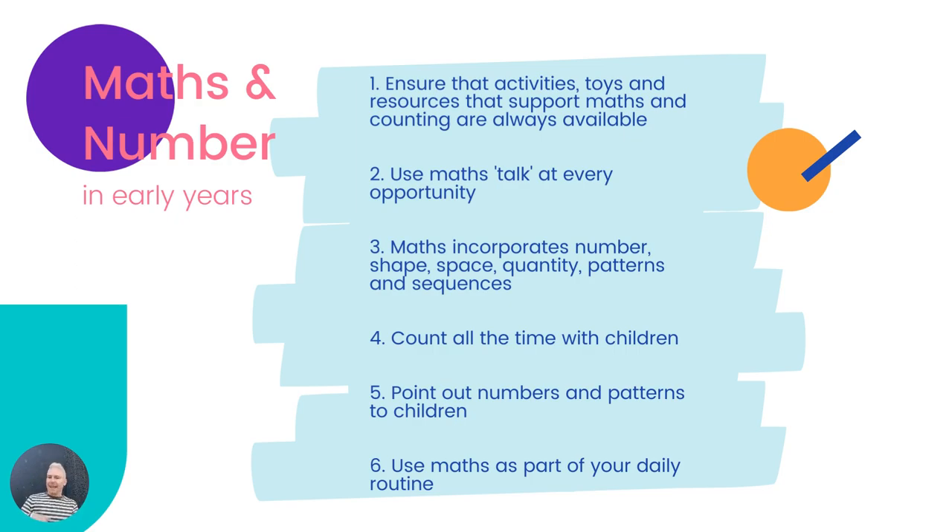Whether that be counting when you're cutting apples with the children: 'I've sliced the apple. How many pieces have I cut it into? One piece, two pieces, three — or I've cut the apple in half. I'm going to cut it in half again and that's going to be a quarter. Shall we all eat a quarter of the apple? There's four of us and we can each have one piece. Four quarters — that's our whole apple cut into slices.' These are all mathematical concepts — mathematical and number talk. Lots and lots of number talk at every opportunity.